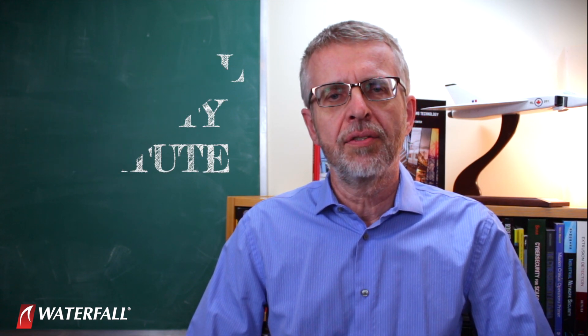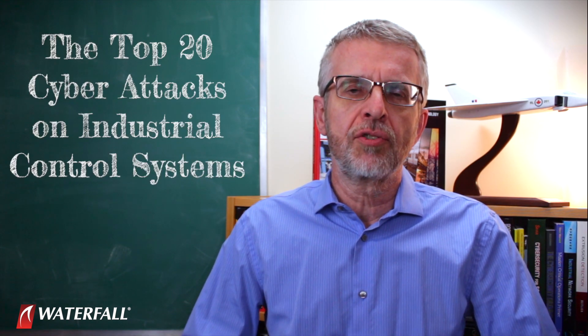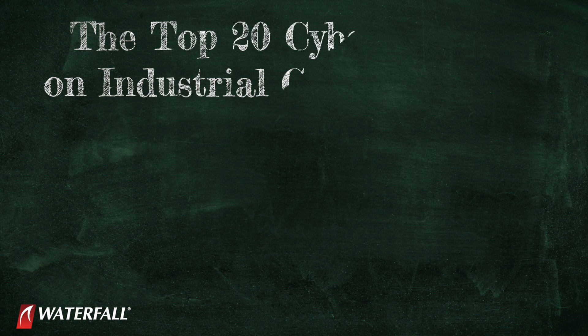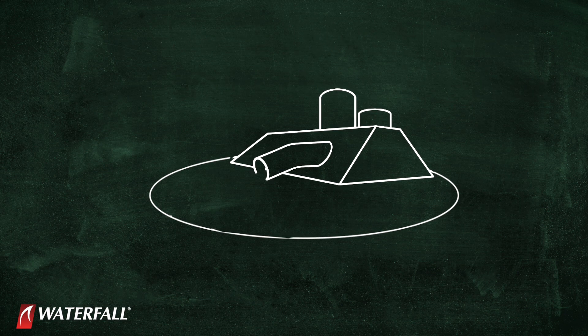Hello everyone. I'm Andrew Ginter with Waterfall Security Solutions and this is the Industrial Security Institute with the top 20 cyber attacks on industrial control systems. In this series we are using the top 20 attacks to compare the strength of two different security postures at a hypothetical water treatment plant.